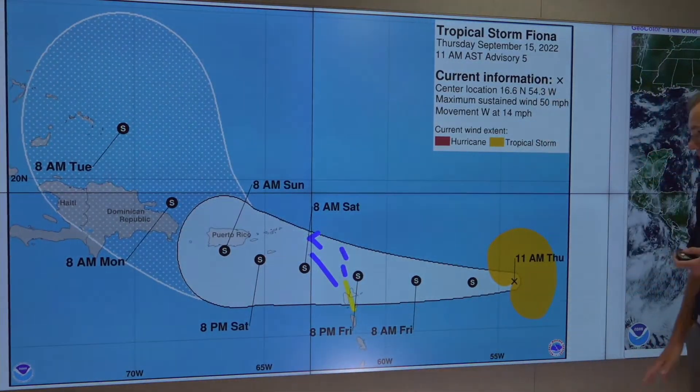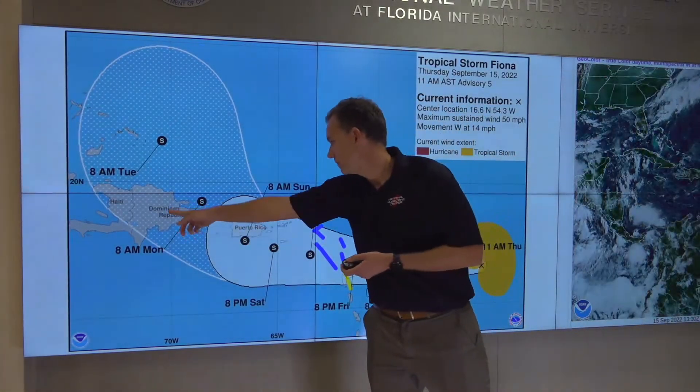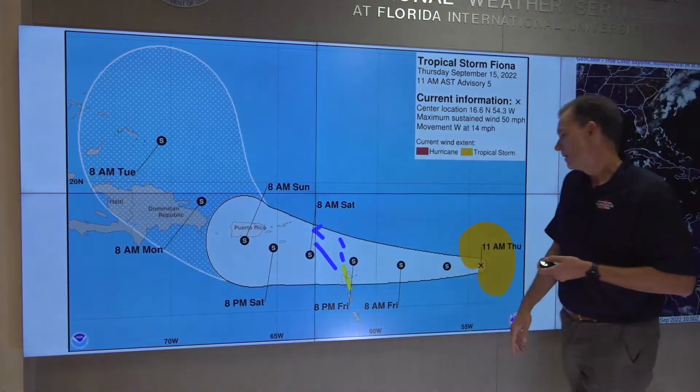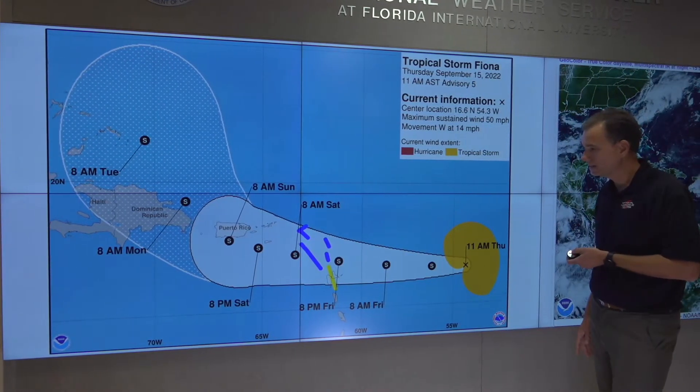Speaking of the track, here's the track again. So the leewards, Puerto Rico, Dominican Republic, and Haiti — just moving along at a general westward clip over the next several days.